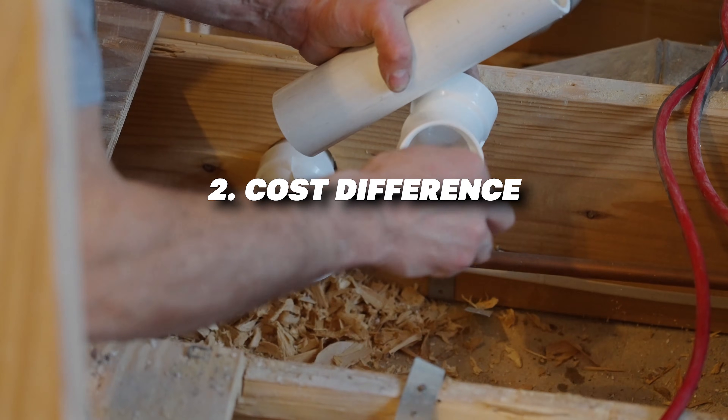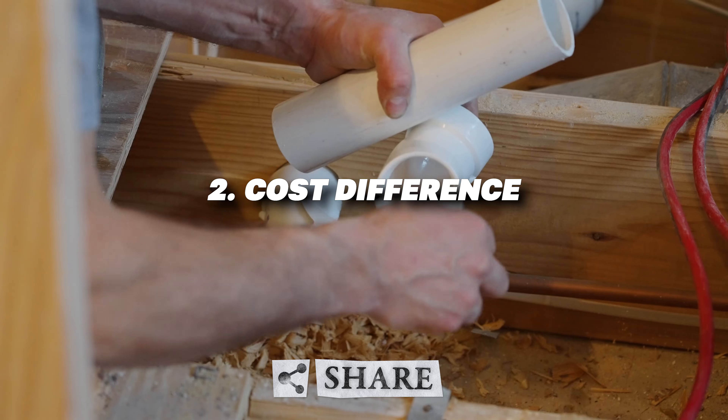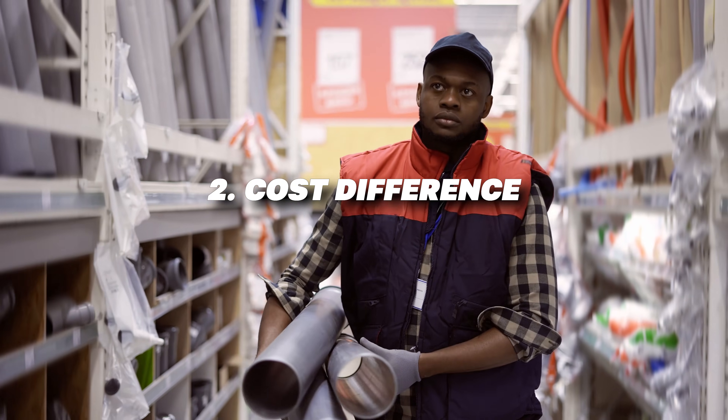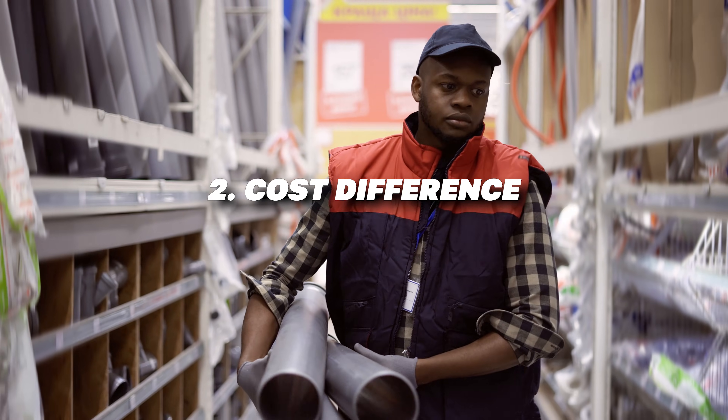Cost is a big factor in deciding between copper and PVC pipes. PVC is generally more affordable, making it a popular choice for DIY projects and budget-conscious homeowners. Copper pipes are more expensive due to the cost of raw material and installation.